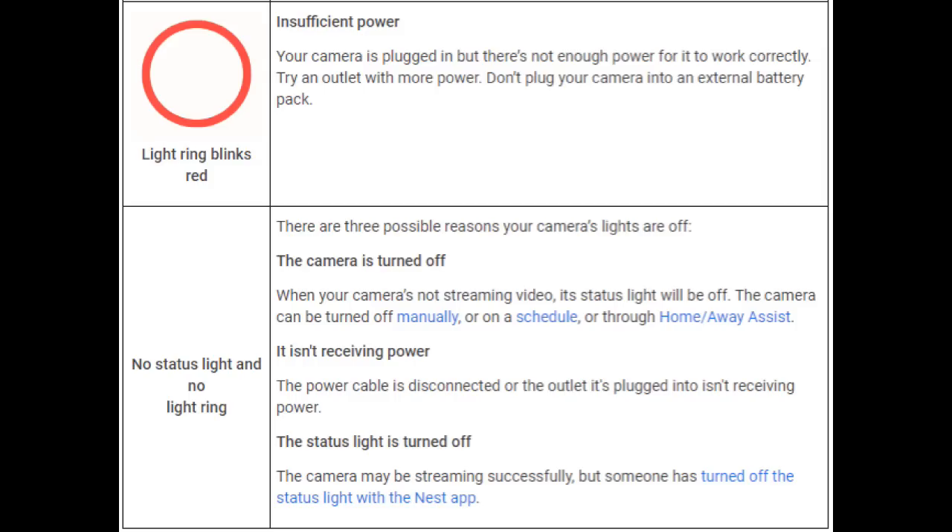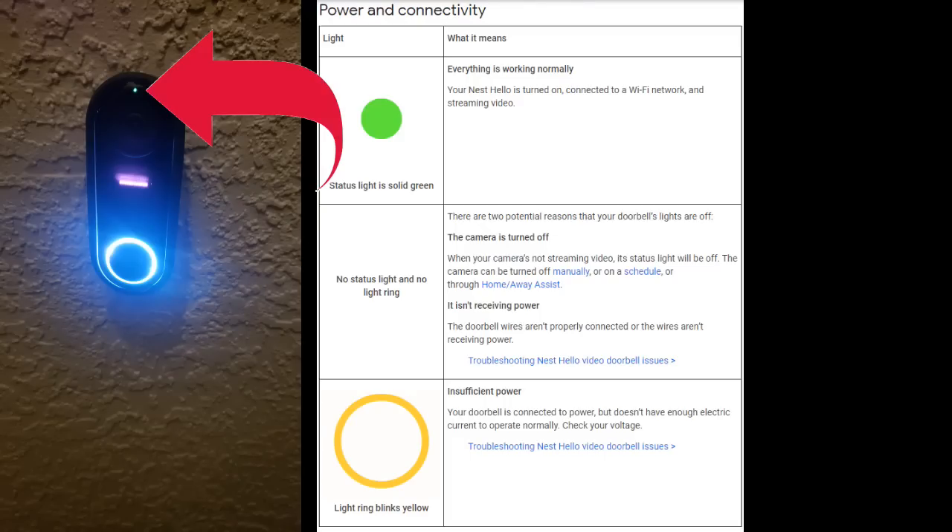If you don't have any LED light on the camera, that can indicate that the camera is turned off. For the Nest Hello doorbell, a solid green light indicates that everything is working perfectly — you are connected to a Wi-Fi network and it is streaming video. If there is no status light on the doorbell, that can indicate that the camera is turned off, there isn't power going to the doorbell, or the light is turned off.